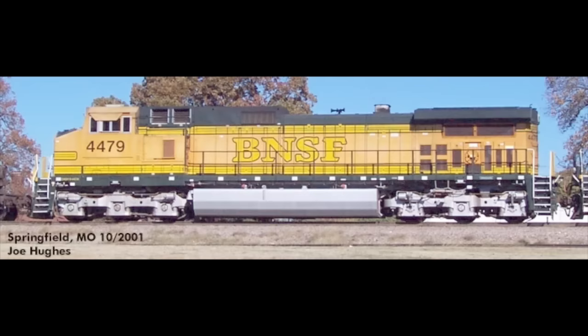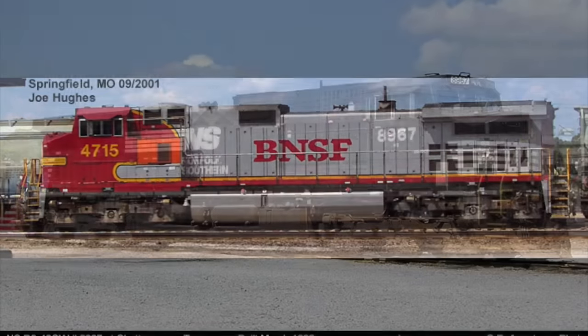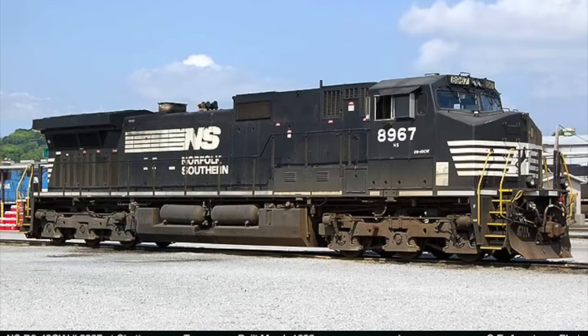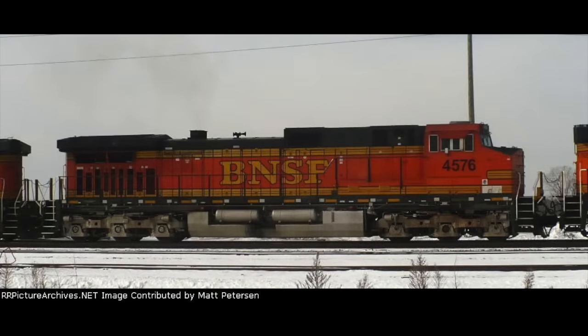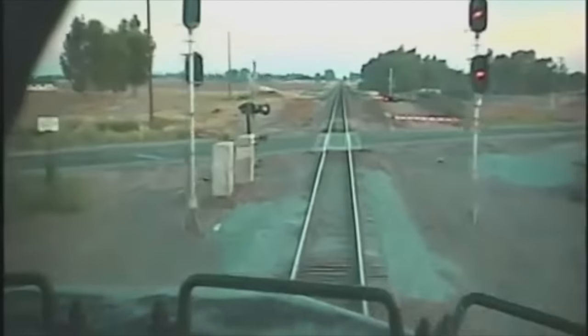Leading the pack was BNSF-9 4479, a fake bonnet painted Dash-9 4715, NS-9 40CW 8967, and finally BNSF-9 4576. The northbound 4479 had priority.